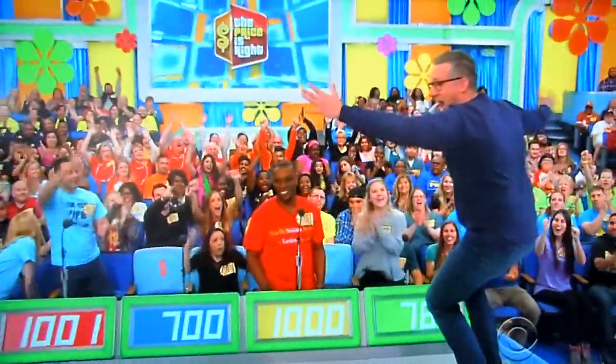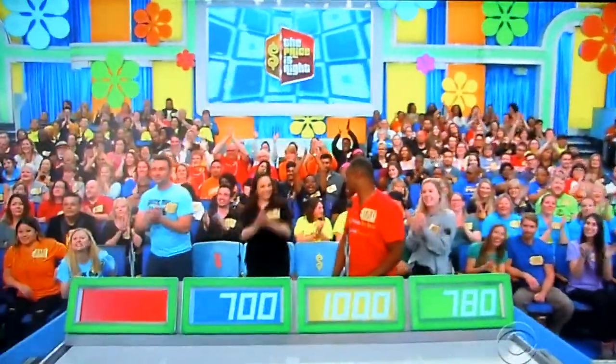Oh, my God! Christopher, welcome to the show, buddy. Thanks, thank you. Thanks for having me here.